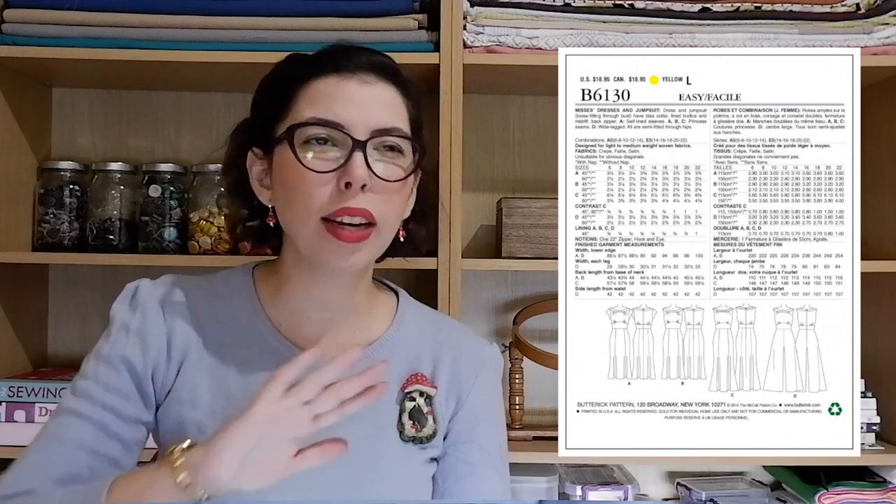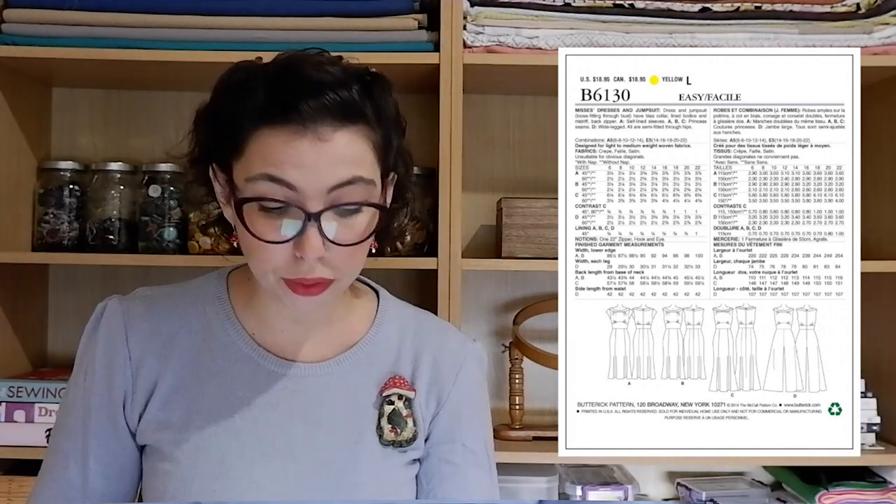Our last pattern is the Butterick 6130, which gives you the option of a jumpsuit or dress in different lengths. The bodice is the same for every option, featuring beautiful princess seams and a pencil skirt that flares out at the bottom — a really interesting, unique look that is very easy to make. My fabric suggestion is our Minerva Core Range Aisha Satin Fabric in the color Taupe — a really gorgeous quality satin that is extremely elegant with a wonderful shine and the most beautiful drape. It's a really unique, unusual color that would look beautiful with some sparkly accessories.